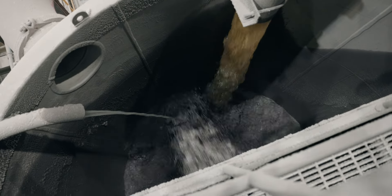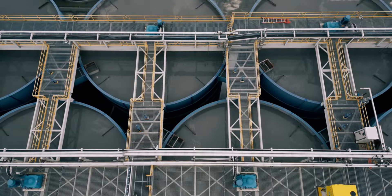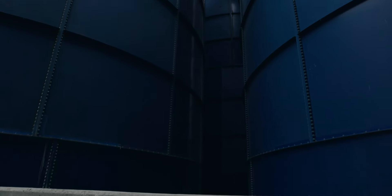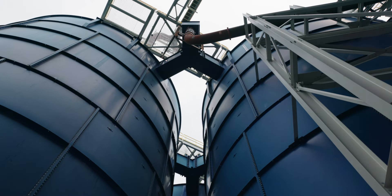containing microscopic gold particles suspended in liquid, makes its way through the leaching circuit. Here, a precisely controlled combination of chemicals and oxygen coaxes the remaining gold into the solution.